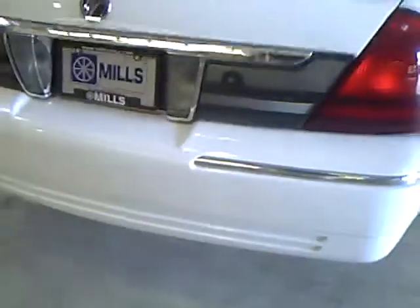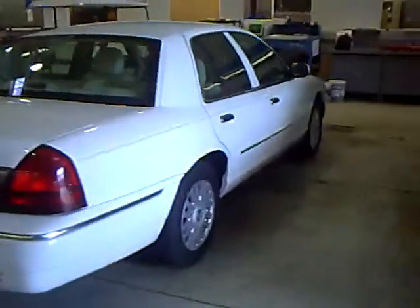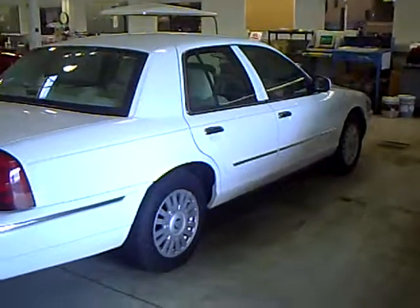It's got a very large trunk for your trips, for storing your luggage. Nice clean car. Very nice ride.